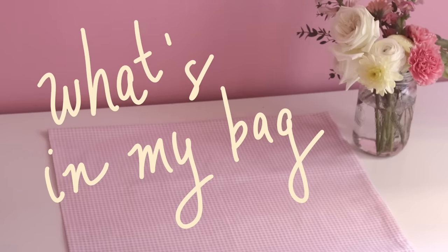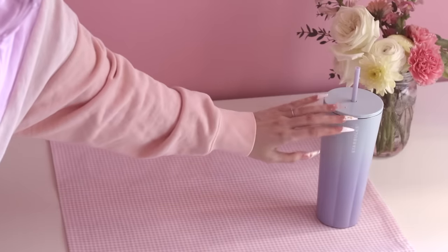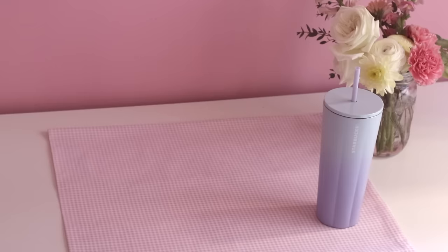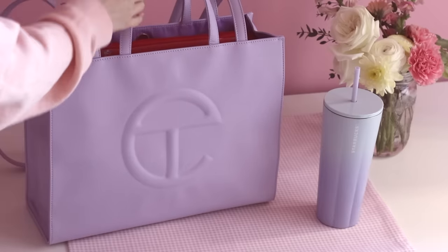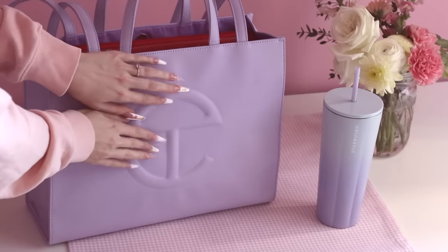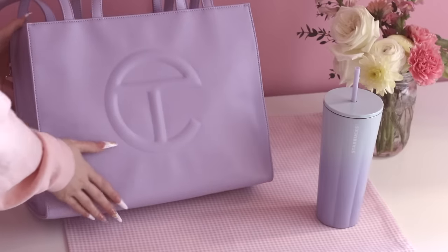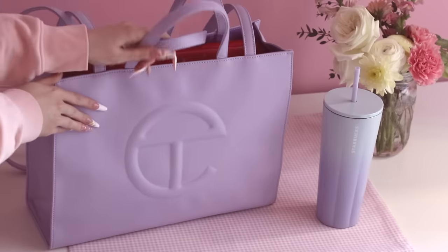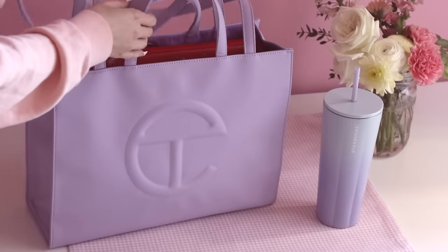Hello my darlings, it's ALB in Whisperland here. Welcome to What's in My Bag, an updated version. I'm filming in the morning today, which is very, very unusual, but we're finally getting a little bit of sun here, and I packed up a really nice little setup with my new handbag.